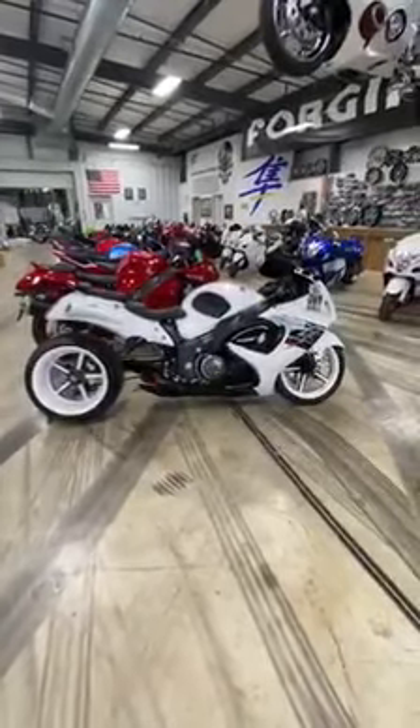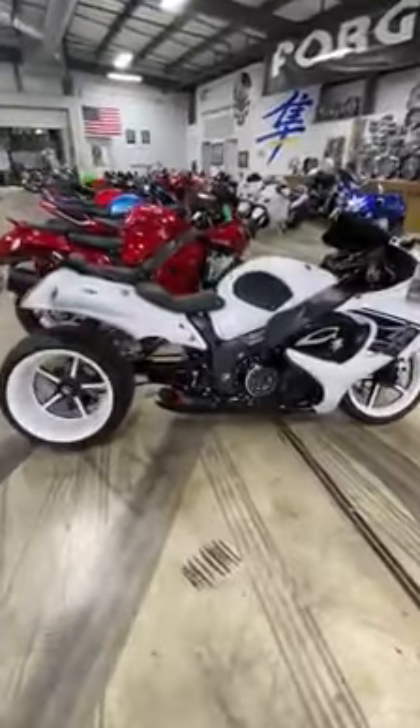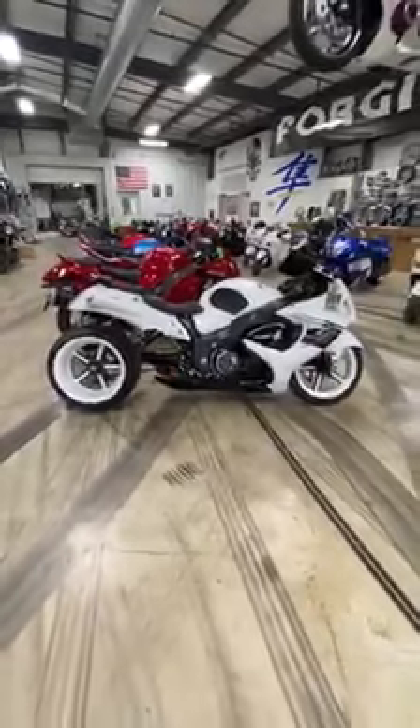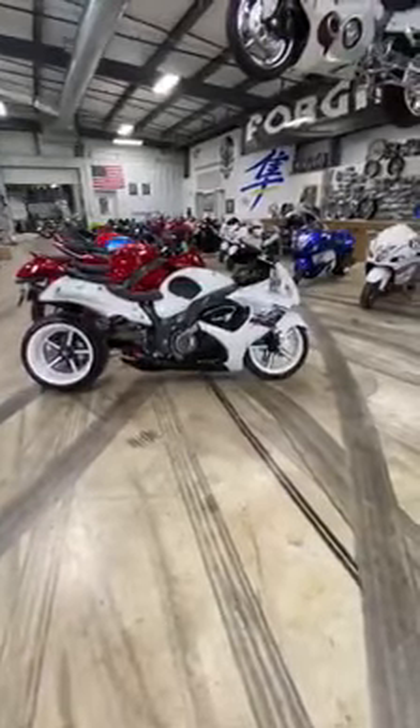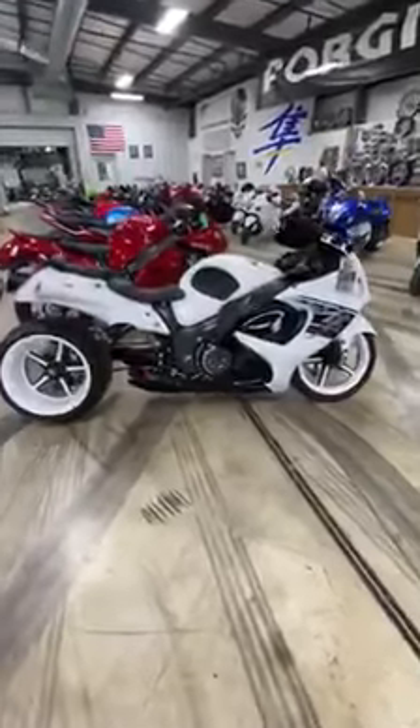What's up guys, it's Michelle at All Things Chrome. We just got this bike in — this is a 2017 Suzuki Hayabusa. I showed it on live a couple days ago when we first got it in. 2017, only 1,000 miles.